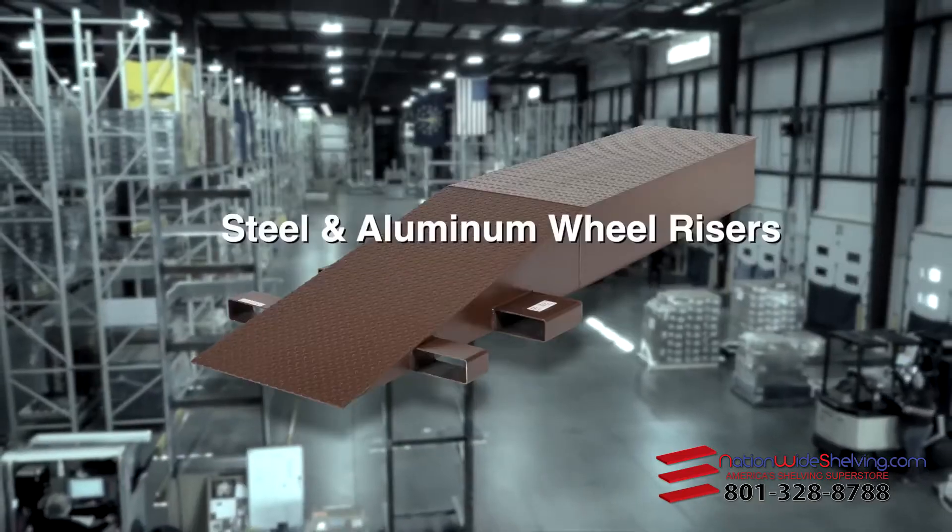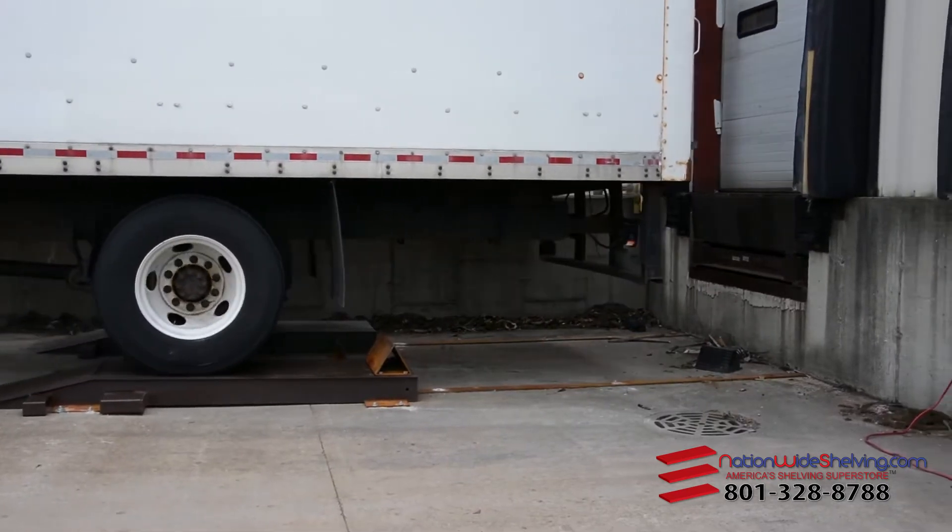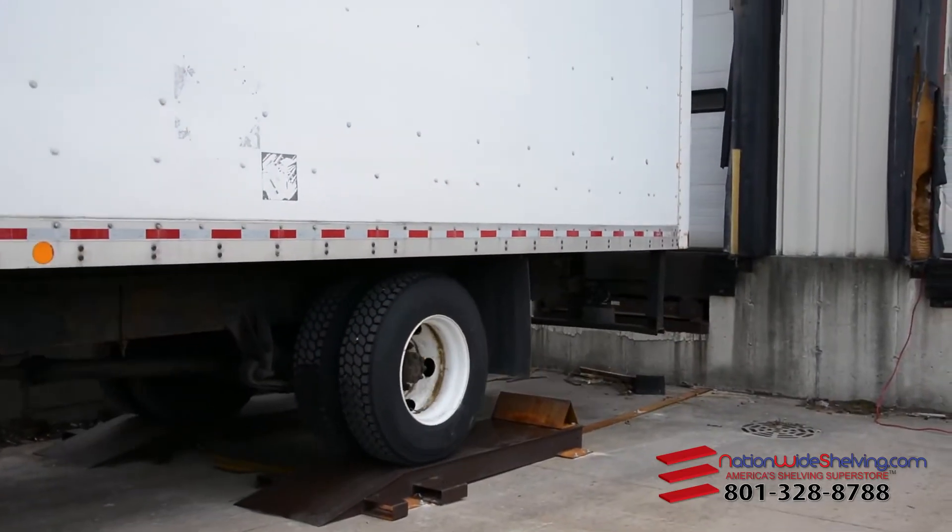Steel and aluminum wheel risers elevate semi-trailers for maximum serviceability during loading and unloading operations.